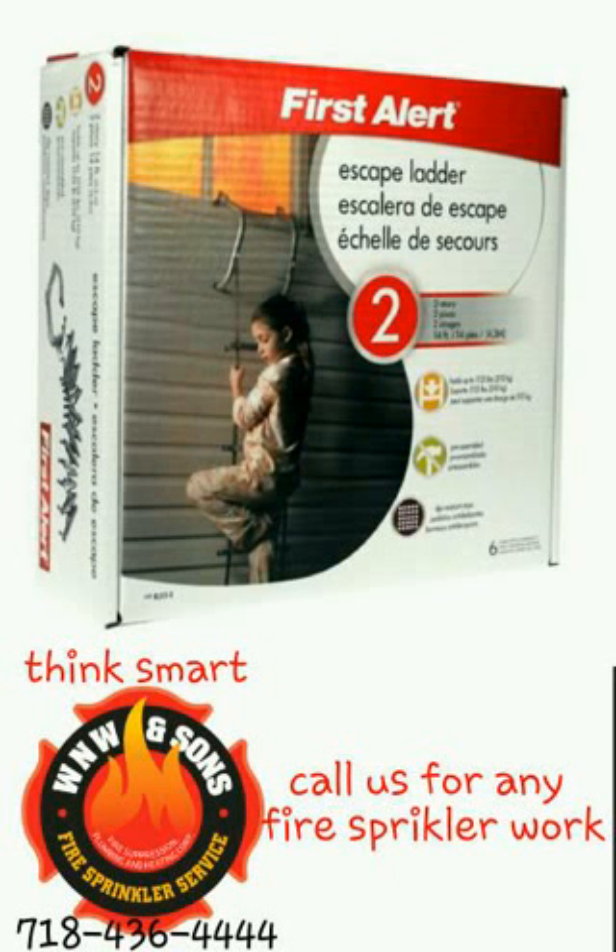We all know the importance of safety, especially when it comes to fires. We all try to prepare for the worst and hope for the best. Most of us already have smoke detectors. Usually the parents can wake up from it and wake up the children.